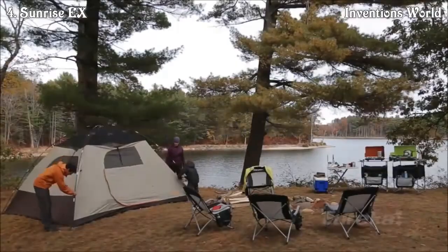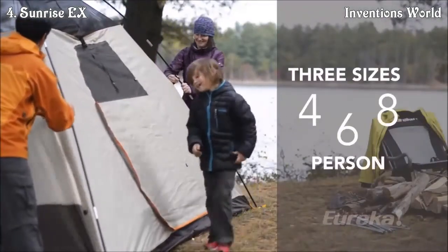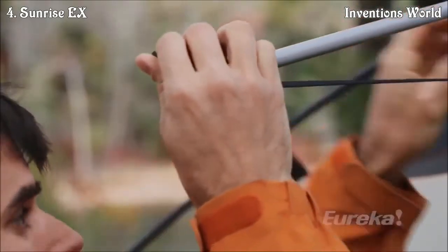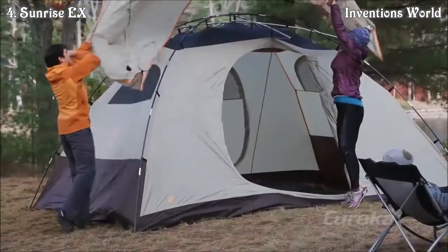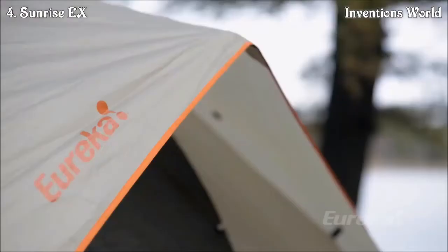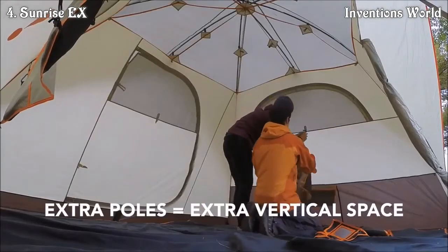The Sunrise EX Series is a hybrid dome-style tent available in three sizes. It offers a unique shape that adds extra vertical space and a wide assortment of convenience features to make your camp even more comfortable. Windows on all sides offer 360-degree views. The Sunrise EX Series is equipped with additional poles that pop the tent walls up and out to maximize headroom so you can easily stand inside.